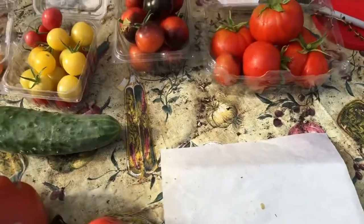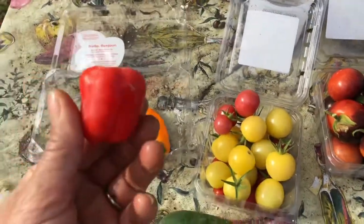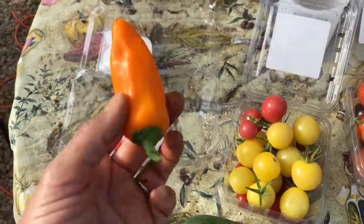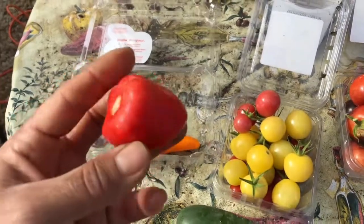While we're here, might as well look at the rest of the stuff that I grabbed. So I've got my mini little red bell peppers — these are the lunchbox peppers I was telling you about. I have a variety of them: yellow, orange, and a red mini bell.